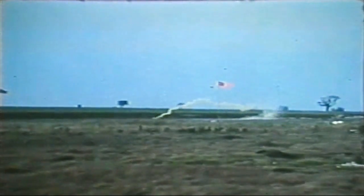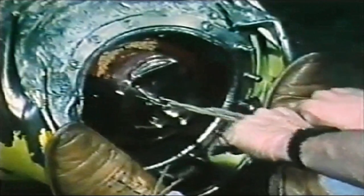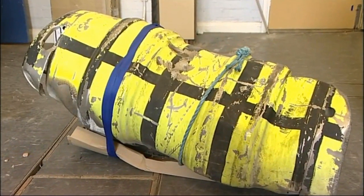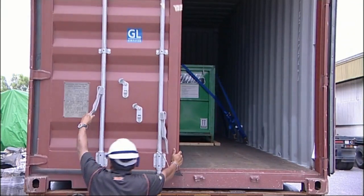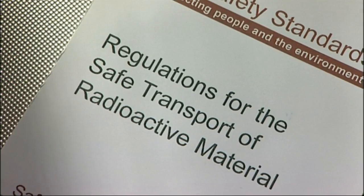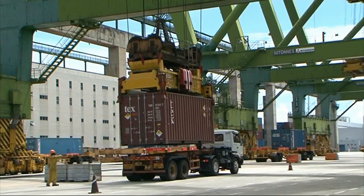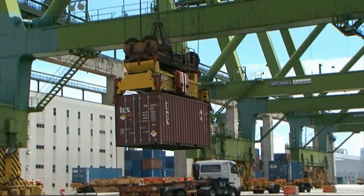Introduced in 1996, type C packaging regulations address the requirement for additional engineering and safety factors, enabling a type C package to withstand a severe aircraft accident. And whatever the packaging and whatever the material, associated regulations ensure the safety of cargo handlers, the environment and the public as packages are transported around the world.